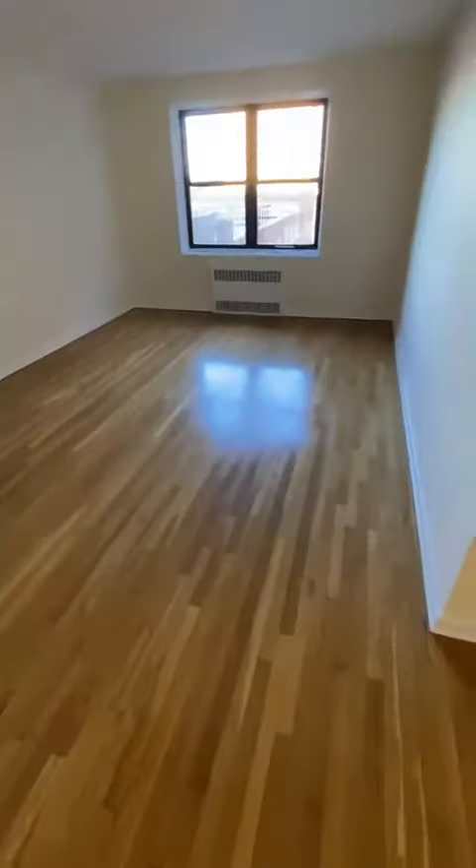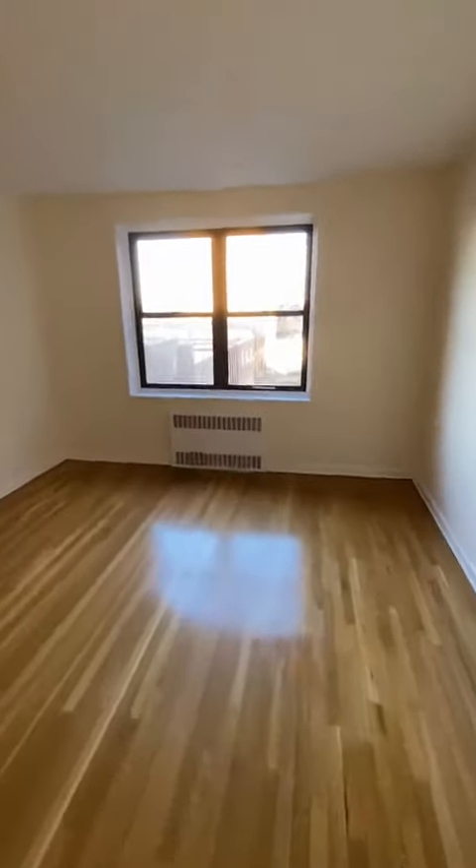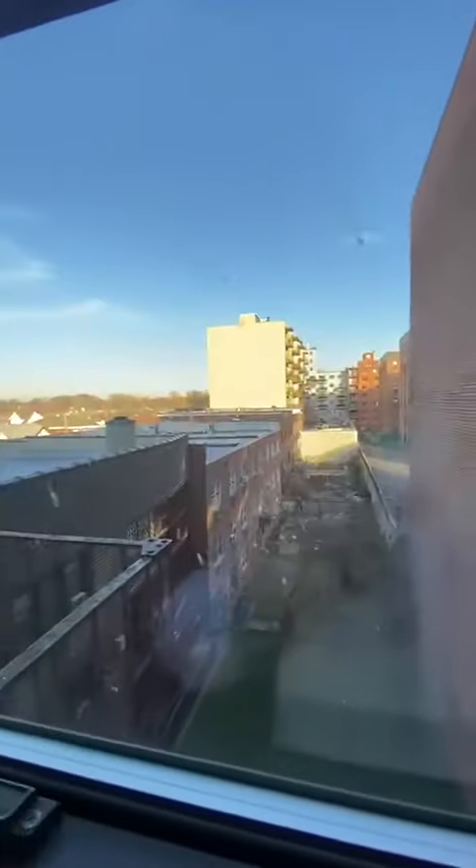Next up is the main living space. We're located on the fifth floor and the unit does get pretty good light. Let's walk all the way to the front — lots of sky.